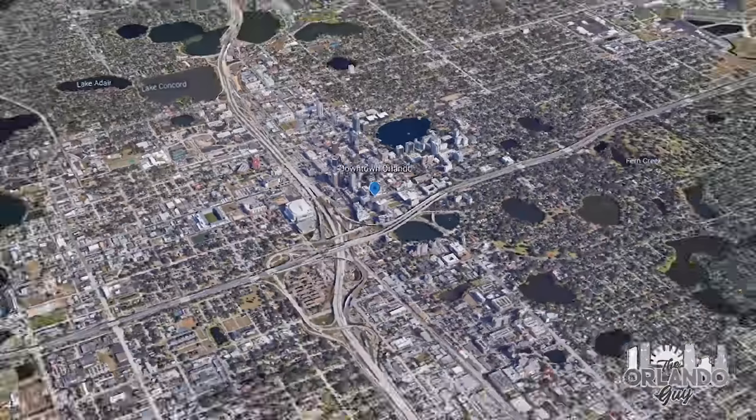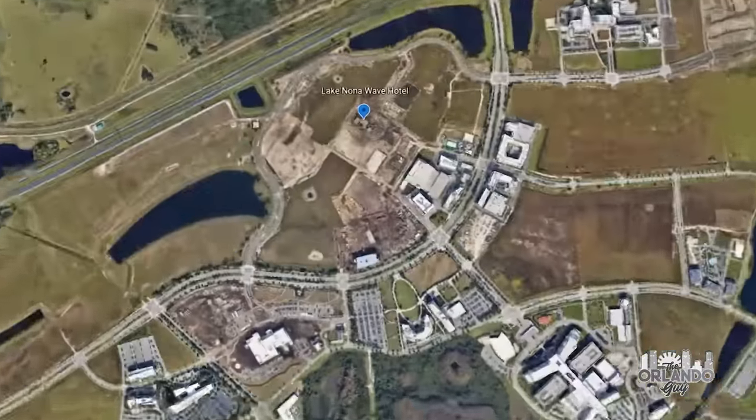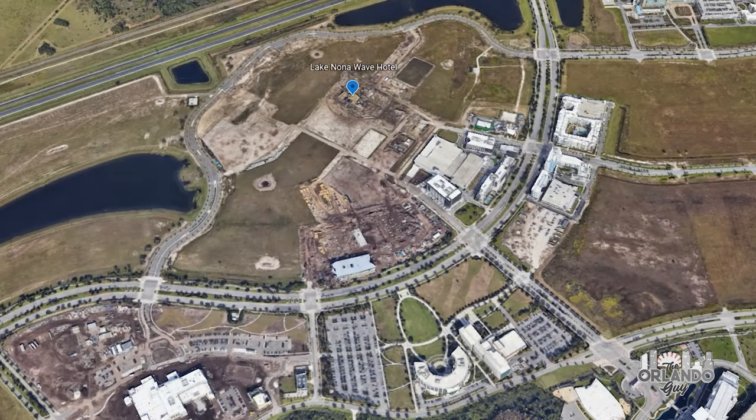From downtown Orlando, the Lake Nona Wave Hotel is about 25 minutes southeast, and located in the heart of the brand new Lake Nona Town Center, currently under development.